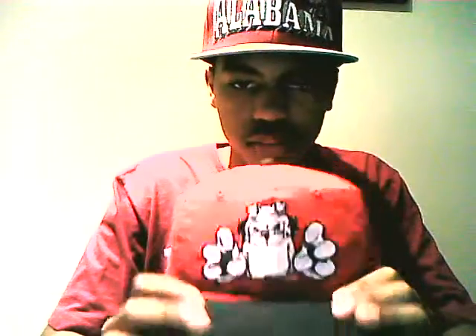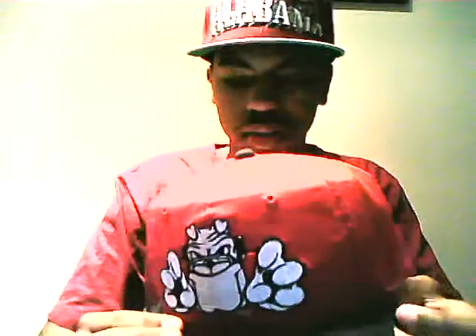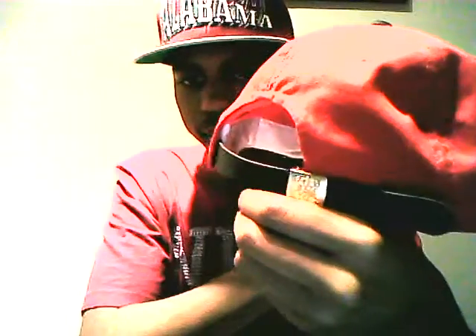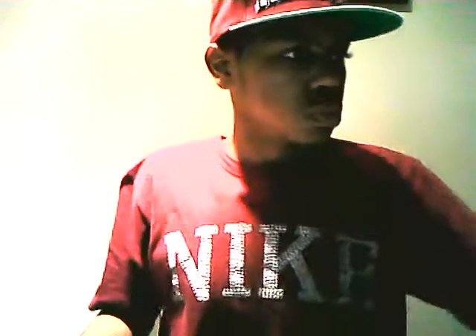Next is this University of Georgia Bulldogs hat. This is like one of my top favorites, along with the Washington Redskins — one of my new favorites. It was a snapback at first but I changed it to a strap, which is why it's one of my new favorites now. It has a black leather strap, green on the brim, made by Sports Specialties.